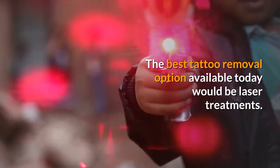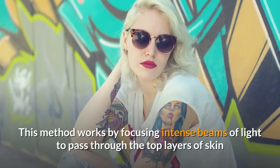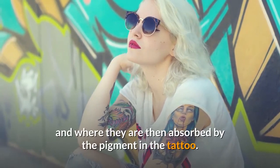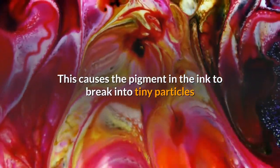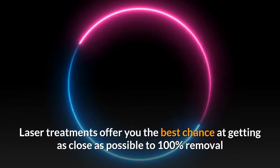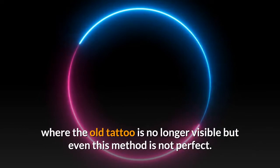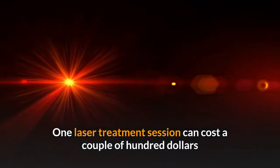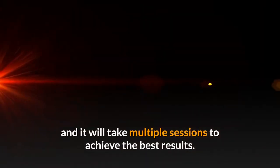The best tattoo removal option available today would be laser treatments. This method works by focusing intense beams of light to pass through the top layers of skin, where they are then absorbed by the pigment in the tattoo. This causes the pigment in the ink to break into tiny particles that are then removed by your body's immune system. Laser treatments offer you the best chance at getting as close as possible to 100% removal where the old tattoo is no longer visible, but even this method is not perfect. One laser treatment session can cost a couple of hundred dollars and it will take multiple sessions to achieve the best results.